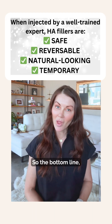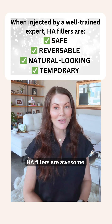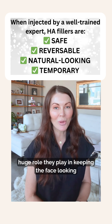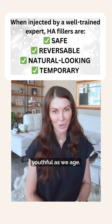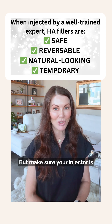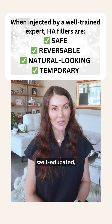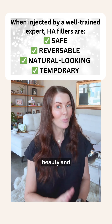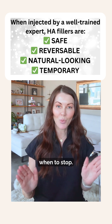So the bottom line: HA fillers are awesome. I can't stress enough what a huge role they play in keeping the face looking youthful as we age. But make sure your injector is well-educated, understands what they're doing, and understands beauty and when to stop.